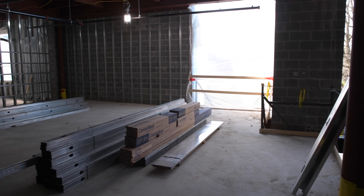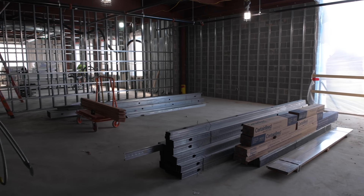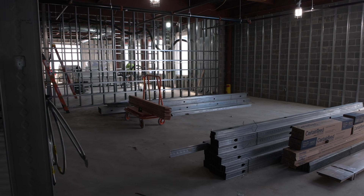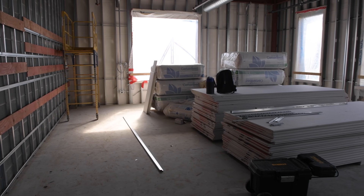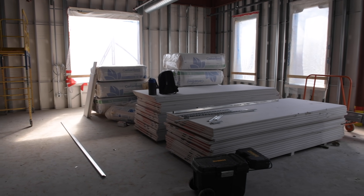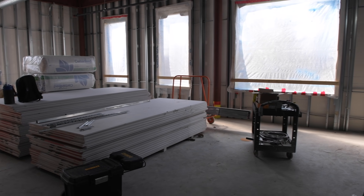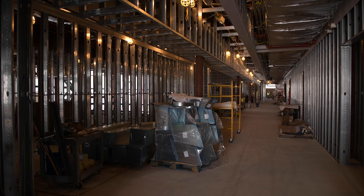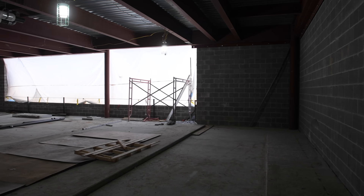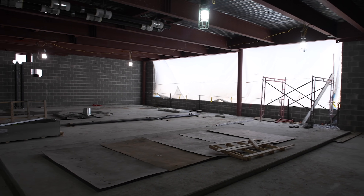This entire building, and maybe especially the labs back here, were designed with industry input, with industry focus, because what we want to make sure is that our students, when they graduate, are ready to go out into the companies of Northeast Ohio and our country and do amazing things. The building itself, the way it's been constructed, is really to support student success and to help our faculty provide the best experience possible for our students.